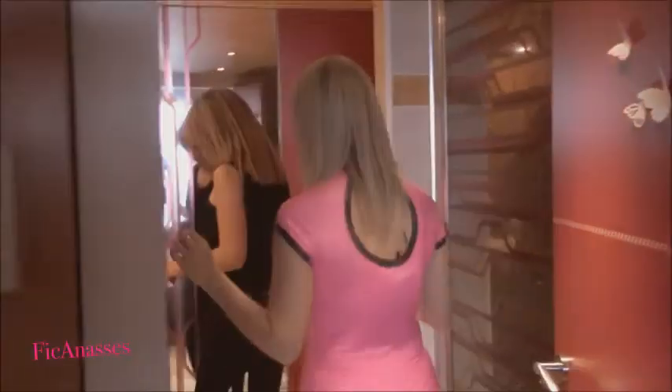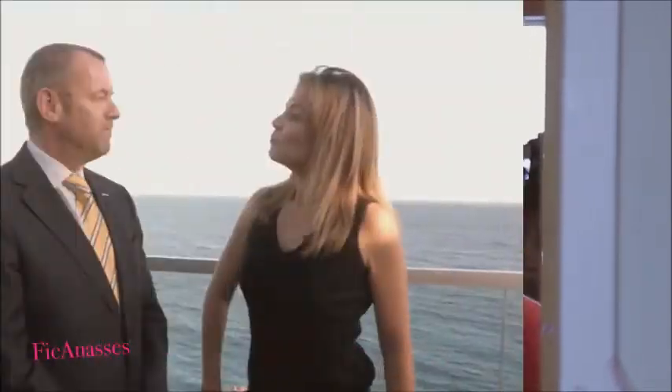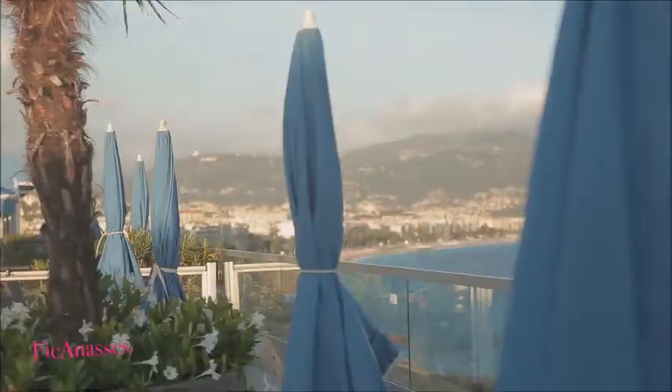Waouh, génial! Avec les serviettes roses, les petites bougies roses — tout est rose. Bonjour, monsieur Vanels. Donc, vous êtes le directeur du Radisson Blu. Alors, pourquoi avoir fait ces chambres roses? Cette initiative, c'est pour le mois d'octobre, le combat contre le cancer du sein. On a eu cette bonne idée de mettre en place des chambres roses — deux chambres complètement habillées spécialement en couleur rose. On travaille ensemble avec l'association Europa Dona, et une partie des revenus des chambres est versée pour le combat contre le cancer du sein.